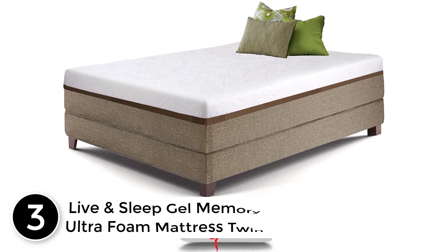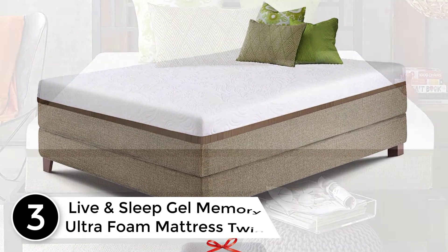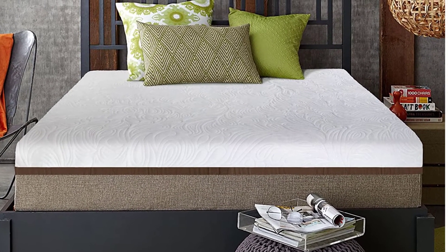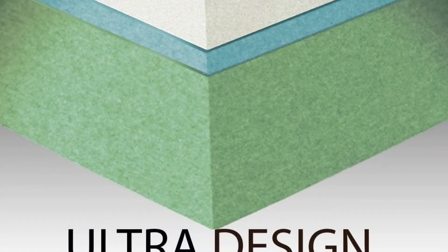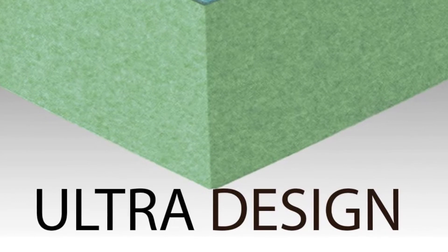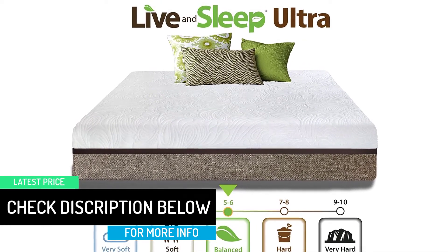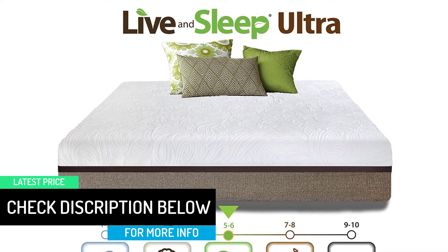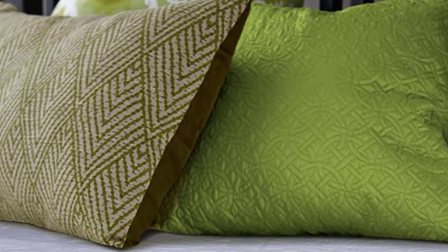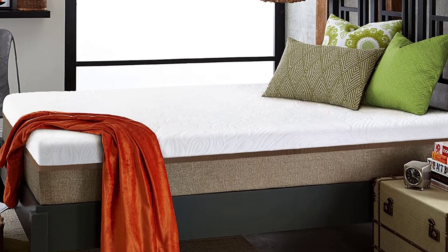At number 3: the Live and Sleep Gel Memory Ultra Foam Mattress Twin. This mattress is definitely going to help you improve and regulate your sleeping pattern. No less than the feel of a hotel, it is extremely durable and comfortable. Moderately firm but super soft and cozy, it helps you recover from sore shoulders and body aches by providing the perfect sleep temperature. It is a certified product containing no toxins, comes with a 30-day trial, and you can return it if it is not for you. The high-quality foam contains no coils or latex, and safety and quality are tested in the laboratory. Your whole family can use this product as it comes in many sizes.